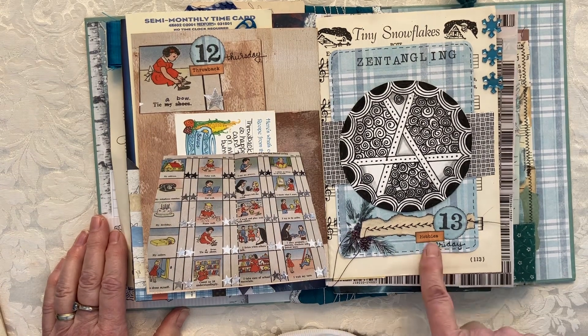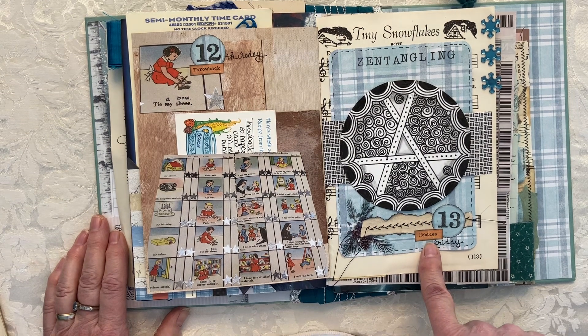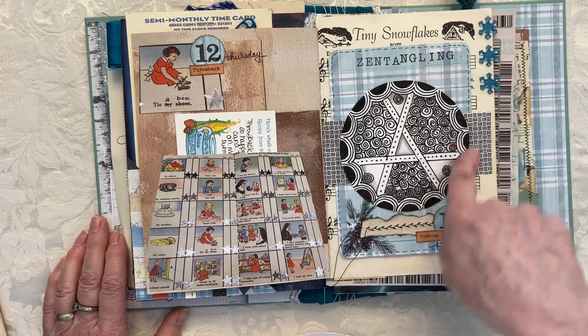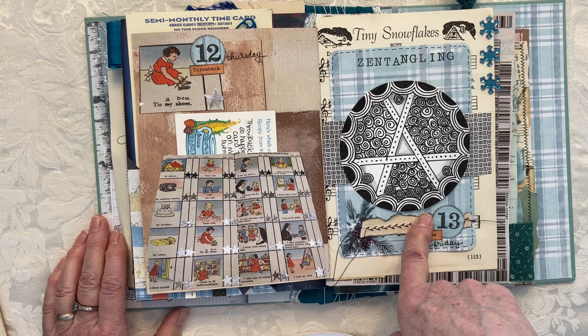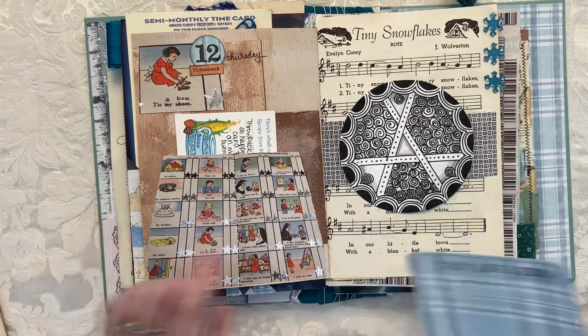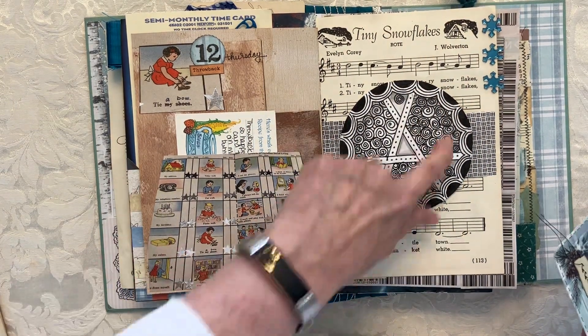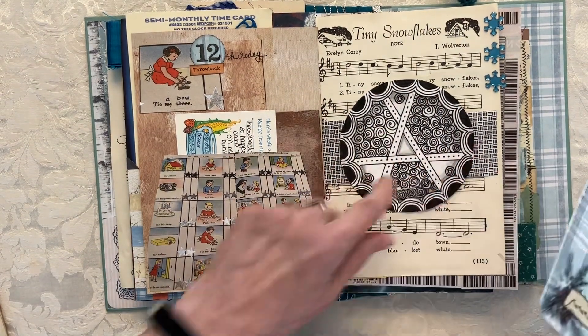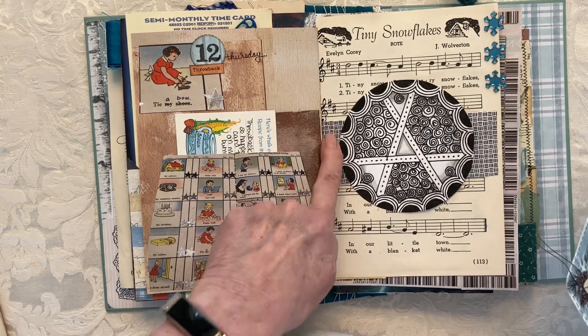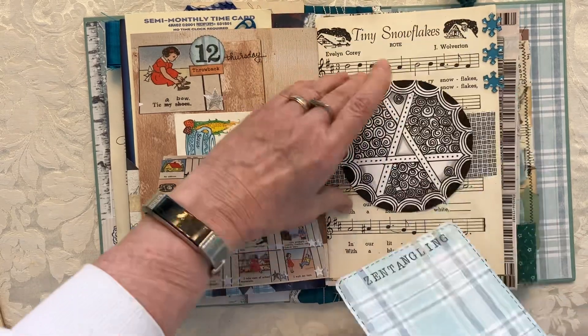The next day was 'hobbies.' I used to do Zentangling a lot — found it very restful and soothing. So I found a little something in my stash and put that in there, made a belly band with the liner of an envelope, and wrote a little bit about that.